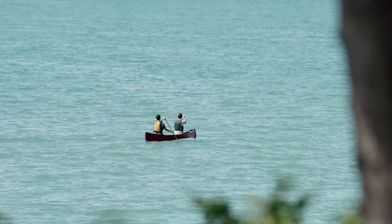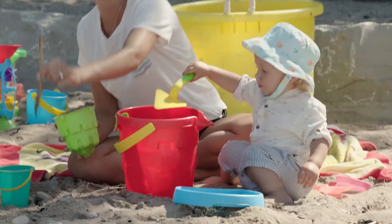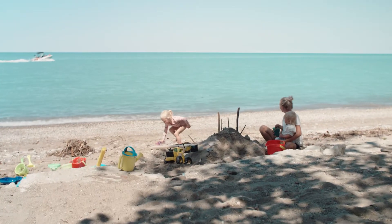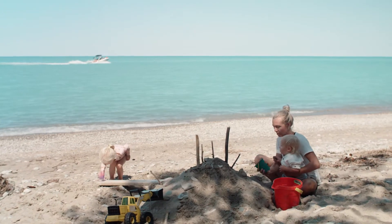Erosion is a normal and natural process along our beautiful shoreline. It's our job as part of the Maitland Conservation Team to help you enjoy Lake Huron while keeping safe. Erosion can't be stopped, but we can protect our families and our property.